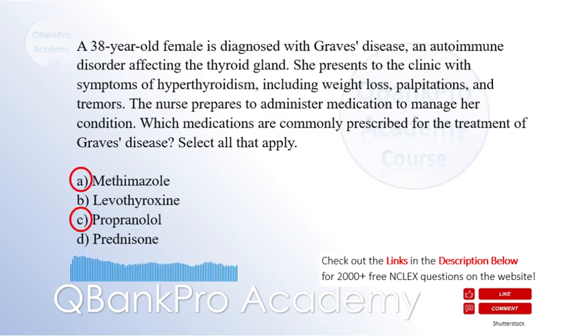The correct answers are A: Methimazole and C: Propranolol. Methimazole is an antithyroid medication commonly prescribed for Graves' disease. It inhibits the synthesis of thyroid hormones, thereby reducing hyperthyroid symptoms.